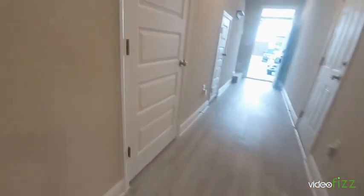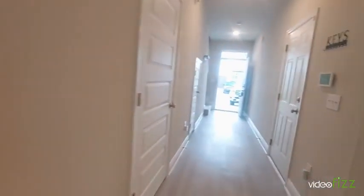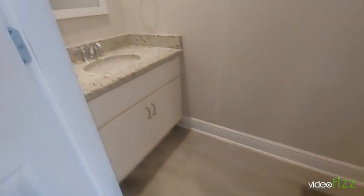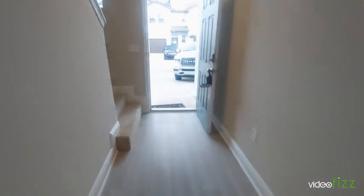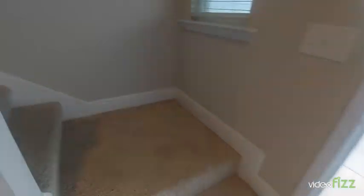Floors look great. There are a couple little wall scuffs — I think maybe somebody had a shelf here. This is the half bath. I'll go check the upstairs out.